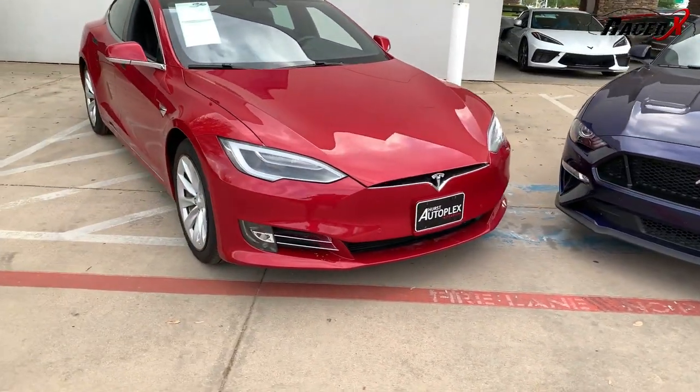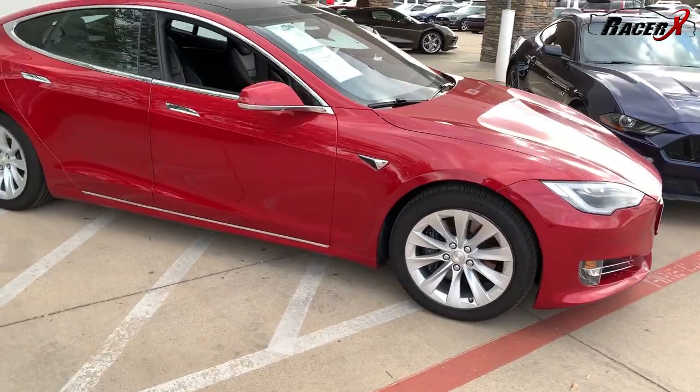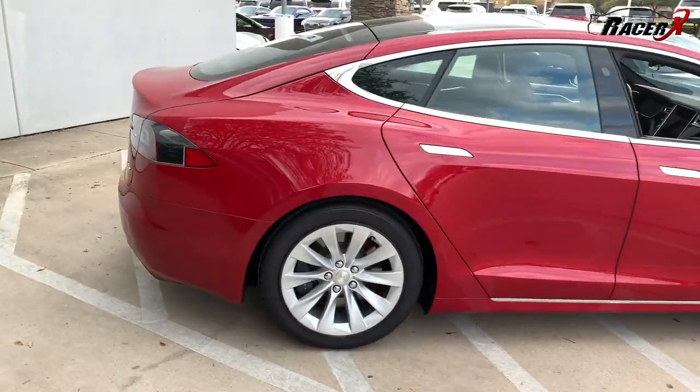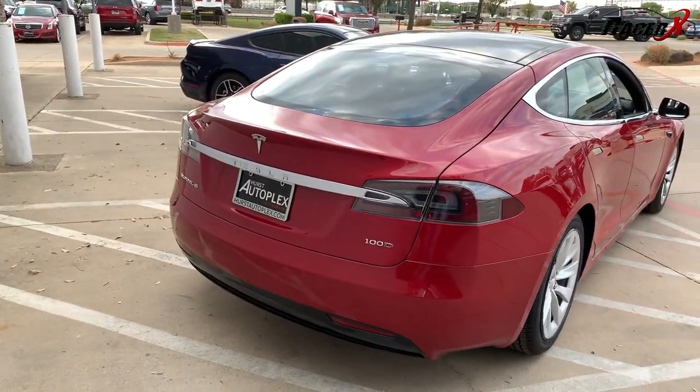As we take a look around the Tesla just a little bit more, you can see it does kind of look like a regular sedan. But there's so much that changes when you think about how this thing actually functions. Let's talk a little bit more about the inside of the car.